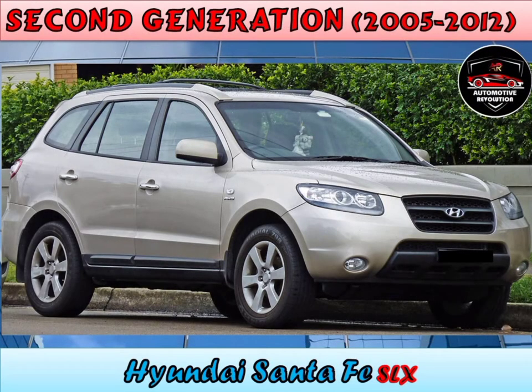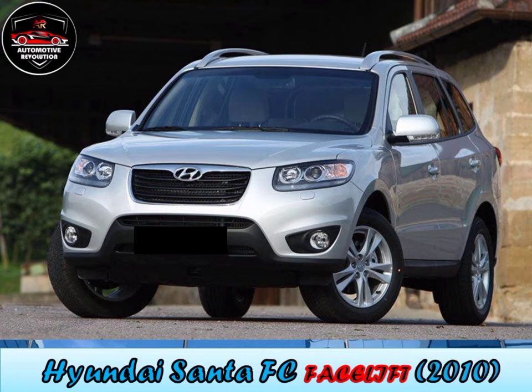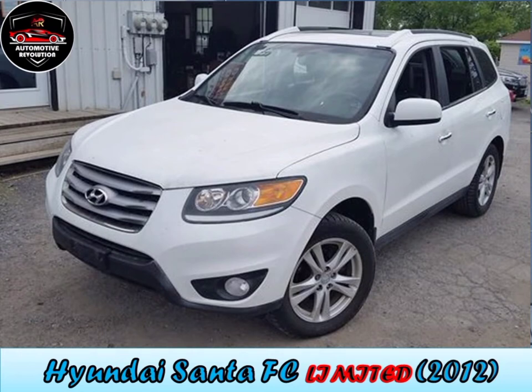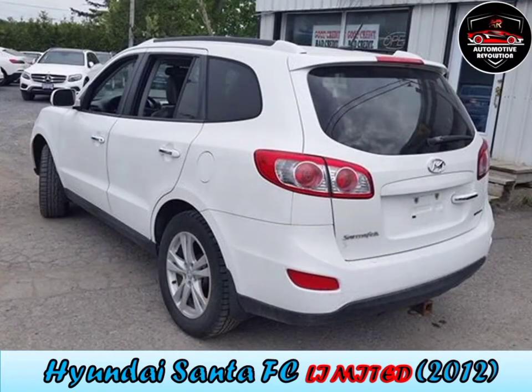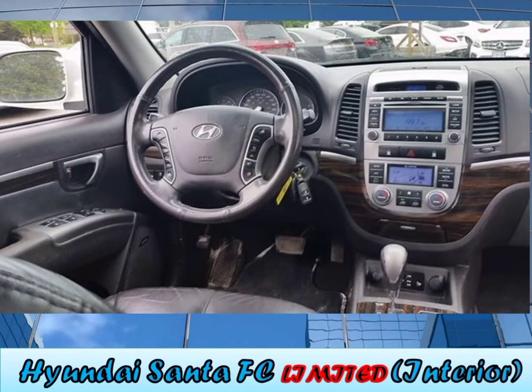Second generation, 2005 to 2012. It debuted at the 2006 North American International Auto Show in Detroit. The new generation is offered in GLS, SE, and Limited versions. The new Santa Fe sees the return of a manual transmission, but only when mated with the 2,656cc V6. The 3,342cc V6 is standard on the SE and Limited and comes only with a five-speed automatic. Both two-wheel drive and all-wheel drive models with a 3.3L have a fuel economy of 12.0L per 100 kilometers. The 2.2L diesel produces 155 horsepower.